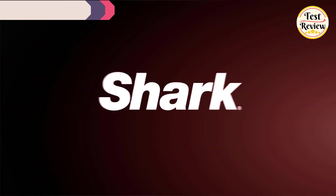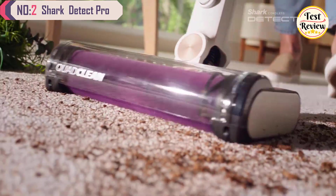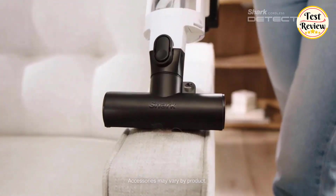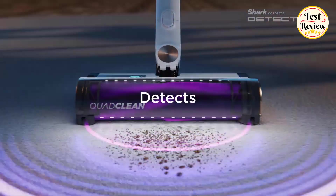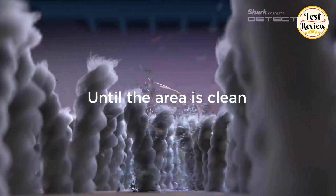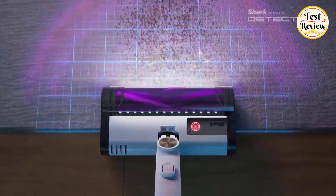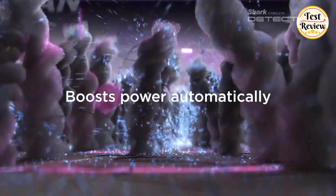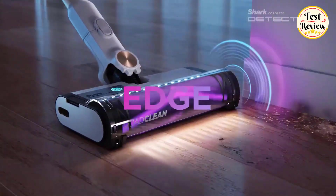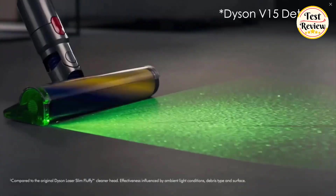Taking the number two spot on our list is the Shark IW3511 Detect Pro, a vacuum cleaner designed for convenience and superior deep cleaning performance, featuring four cutting-edge technologies. First, Dirt Detect boosts suction power when it detects dust or debris — running on low power by default, it switches to max mode to ensure all dirt is captured when needed. Next, Floor Detect adjusts to different surfaces — whether you're cleaning hardwood or carpets, it automatically doubles the brush's RPM, digging deep into carpet fibers to suck up embedded debris.